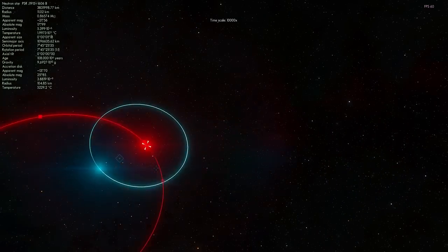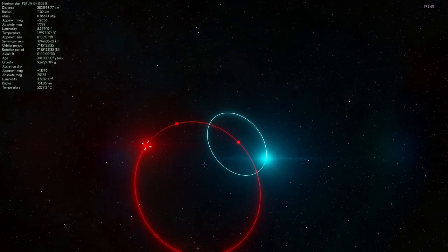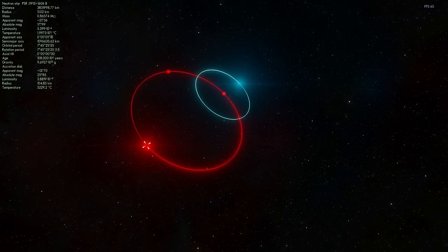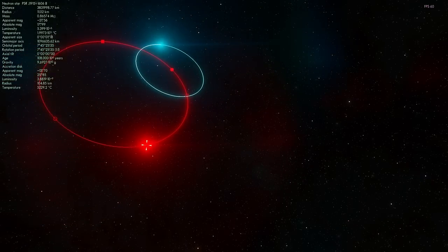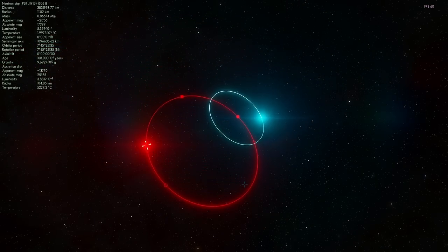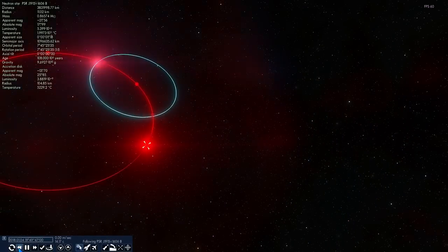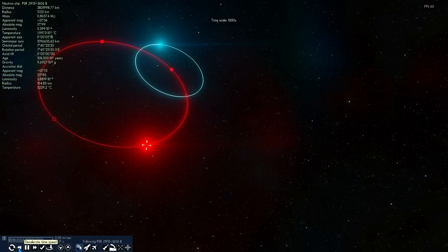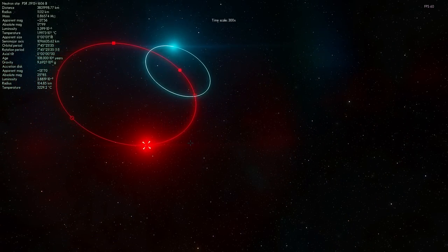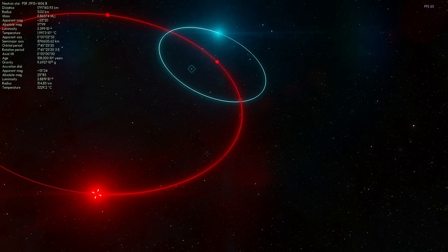After about 300 million years, they will actually collide and merge and become one large neutron star, possibly even creating some sort of a super object — maybe even an unusual supernova. So this is the first object I wanted to take a look at: these two very famous objects known as the Hulse-Taylor neutron stars or pulsars.